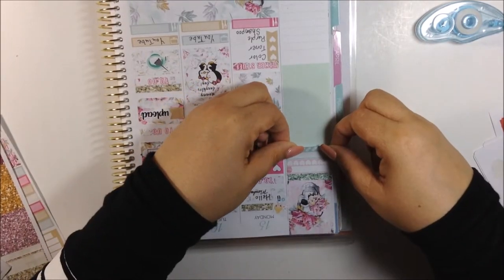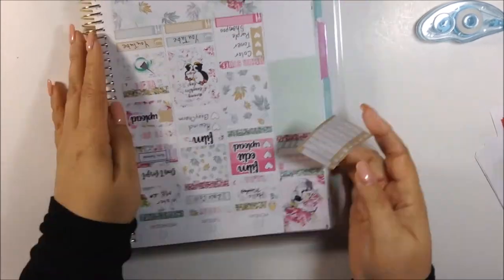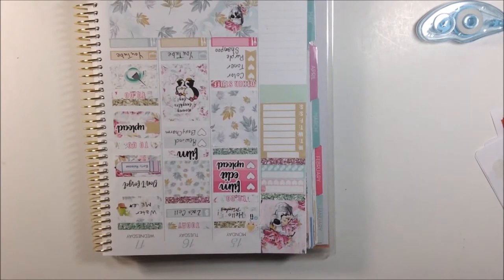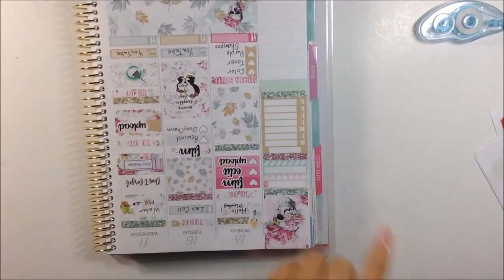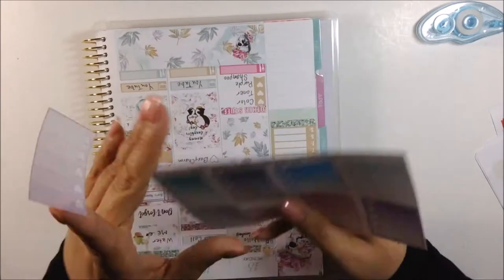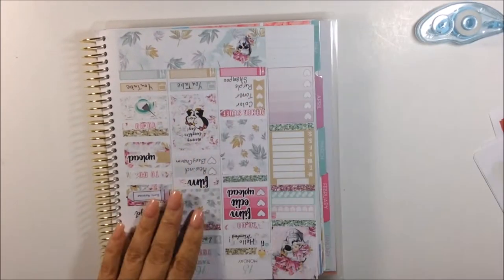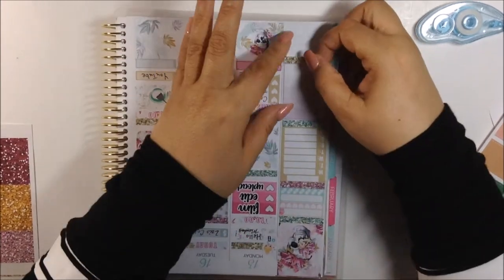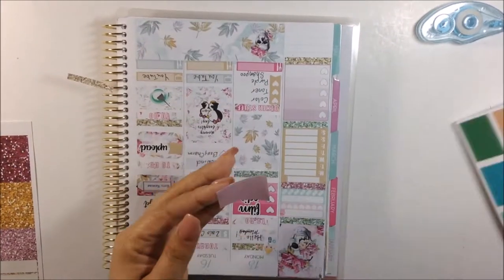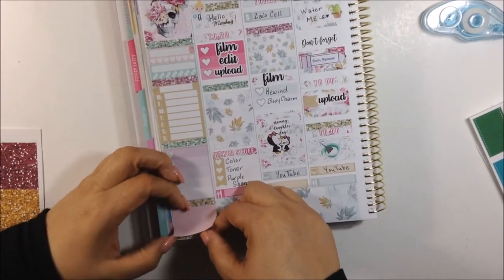Then I have another glitter header and I'm putting the weekly tracker so I could track my steps. I'm also putting down something from My Planner Envy - an ombre heart check box to help me track any happy mail for this week. And now I'm going to put this half box from My Planner Envy to help me track my stats for my media, which is my YouTube and also my Instagram.